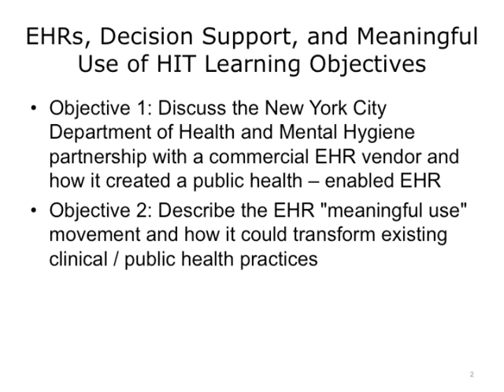Here is a quick reminder of the objectives from the prior lectures. Number 1: discuss the New York City Department of Health and Mental Hygiene partnership with a commercial EHR vendor and how it created a public health-enabled EHR. And number 2: describe the EHR Meaningful Use movement and how it could transform existing clinical public health practices.